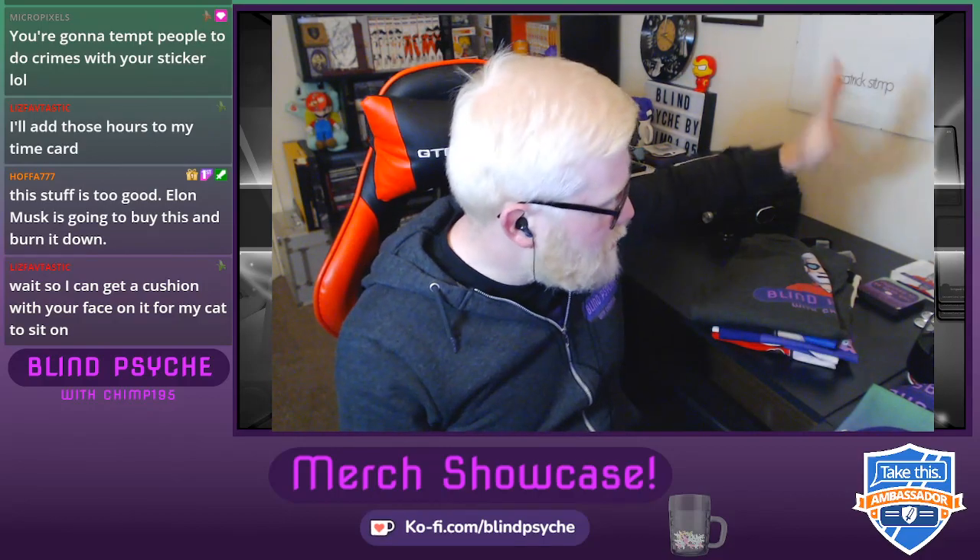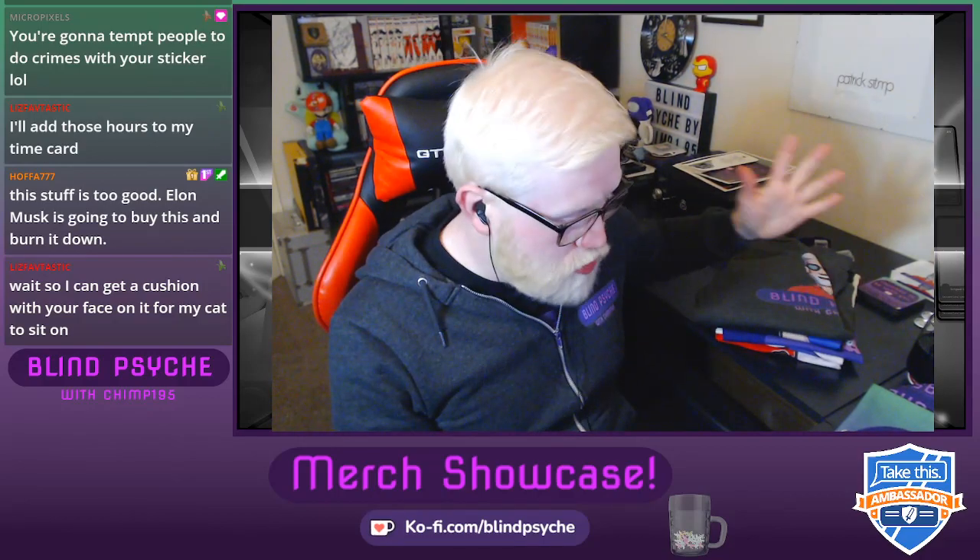We've got a selection of t-shirts and stuff. The stuff I wear — for those who don't know — was custom printed by a local t-shirt printing place. But for the store, you can get any of the other designs I'm about to show you on a cushion as well. I didn't buy another hoodie because I've got quite a lot of hoodies already.